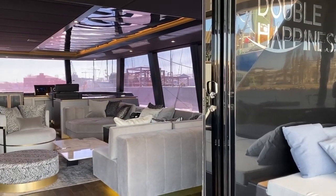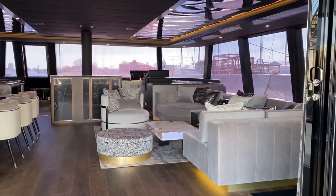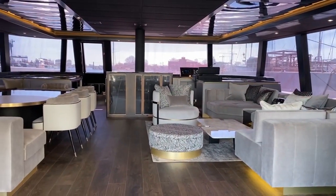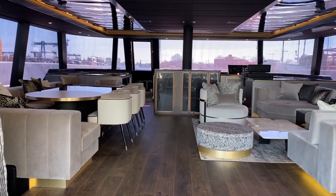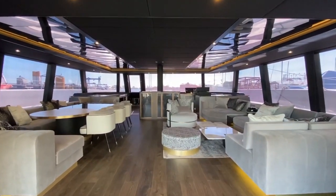One of the most spectacular features of the Sunreef 80 is her vast main deck with 360-degree views. The salon on Double Happiness features a big dining space to port side and a relaxing lounging area with oversized sofas to starboard.